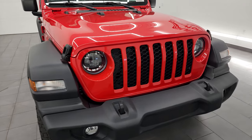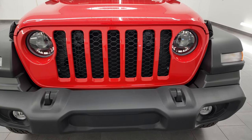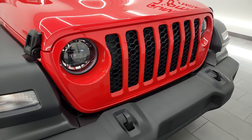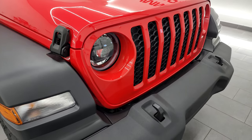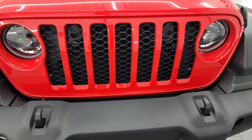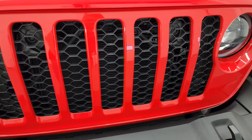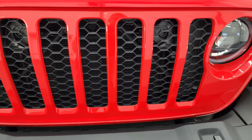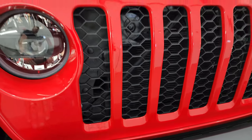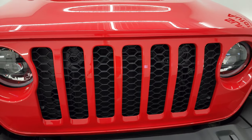One of the big things for 2024 was that they redesigned the grille on the Jeep Wrangler, but this is not the redesigned grille. Jeep made it pretty clear on their website that they were not going to give the Sport or Sport S package the new grille — they're keeping the classic grille from 2023. You can see the grille openings are longer on this one, whereas the new ones are shorter.